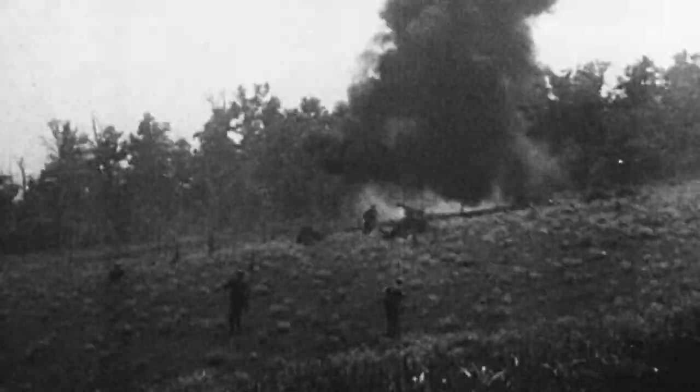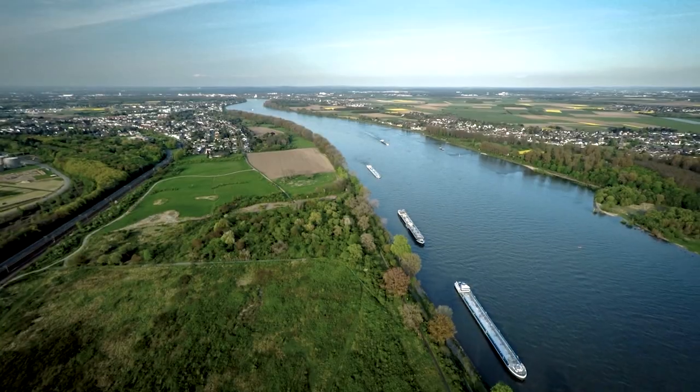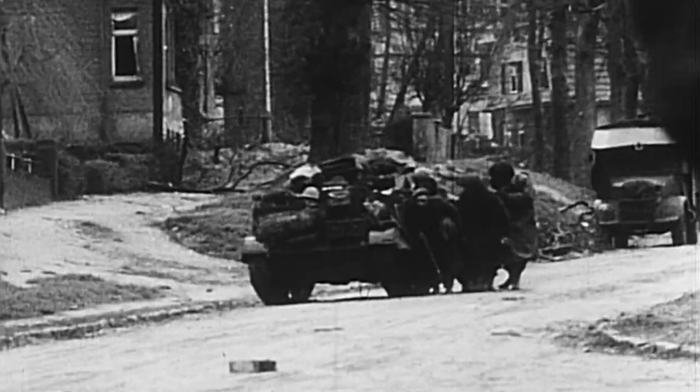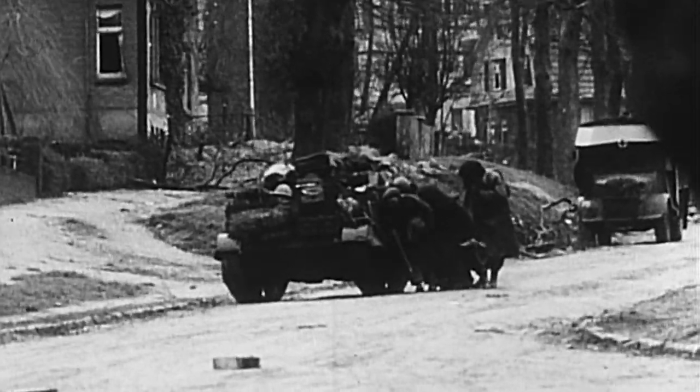We'll cover the fighting on the ground, in the air and on the river, with original battle footage, unreleased material and sources from all sides. We have access to the battlefields, and we'll work with an international team of historians and experts to cover the brutal combat and the plight of the civilians caught up in the crossfire.